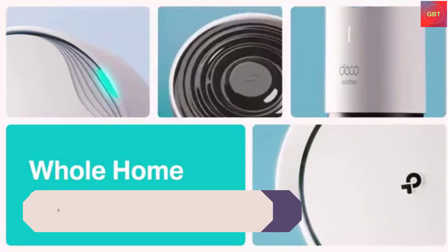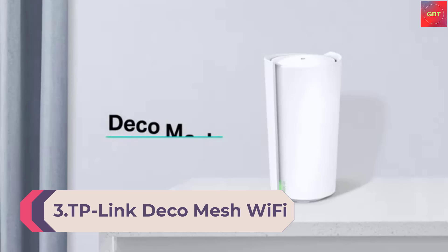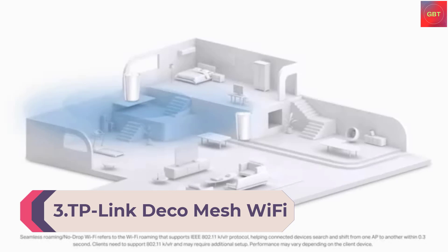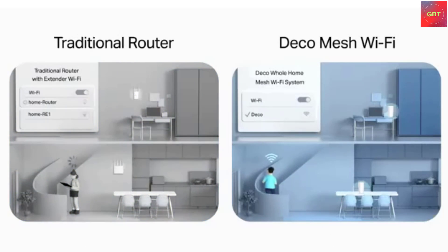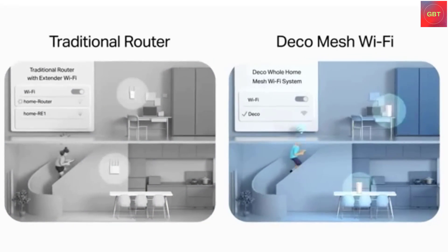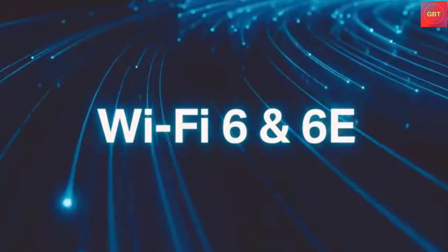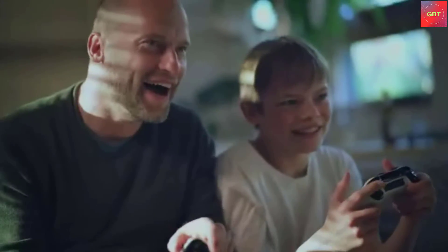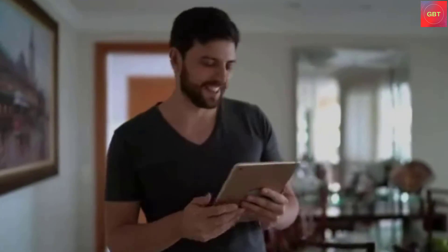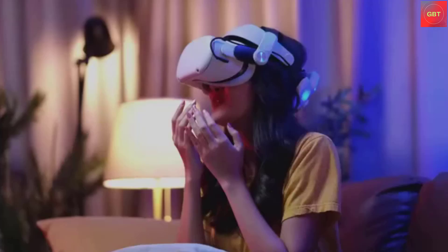Number 3: TP-Link DECO Mesh Wi-Fi System Deco N5. Features whole home coverage for 100-plus devices, serving as a Wi-Fi router and extender replacement in a 3-pack. If you're looking to ditch your traditional router-extender setup for a whole home Wi-Fi system, put the TP-Link DECO M5 on your shortlist. PC Mag said it offers better coverage than traditional Wi-Fi routers.